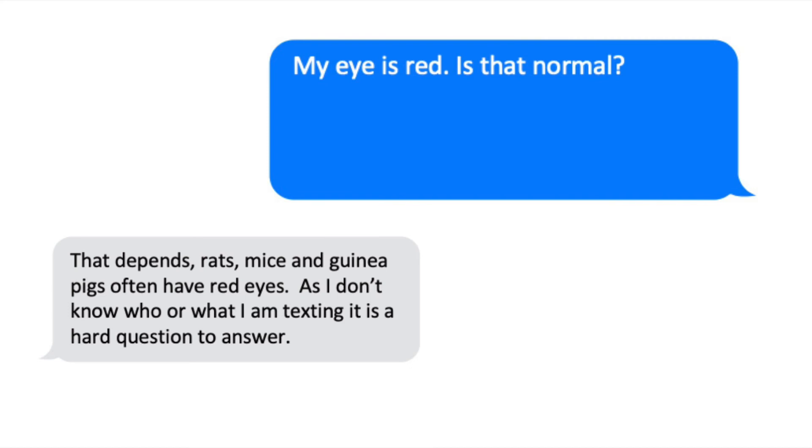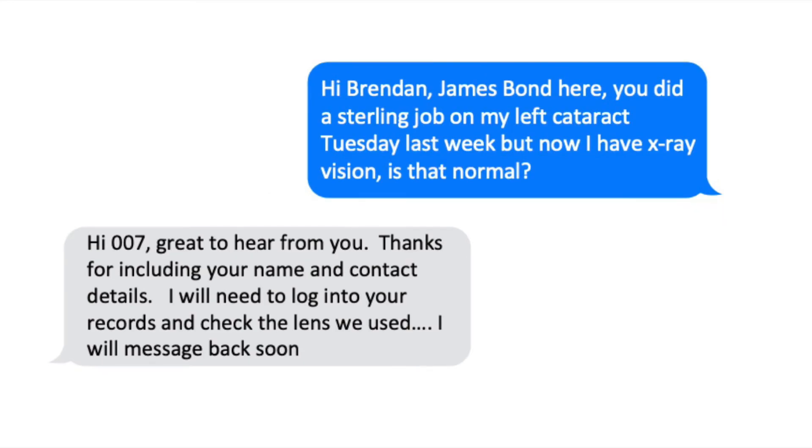If you're unsure about a problem after your operation, just let me know — it's not a problem at all. If it's after hours or a weekend, it's perfectly okay to send me a text message, but please include your name, when you had your surgery, and what was done. I don't have everyone's contact number in my phone — they're in my electronic medical record. So a message just saying 'I have a red eye, should I be worried?' isn't particularly helpful without knowing who you are. You can also send me a photograph if you're worried and want to show me something — that's perfectly fine.